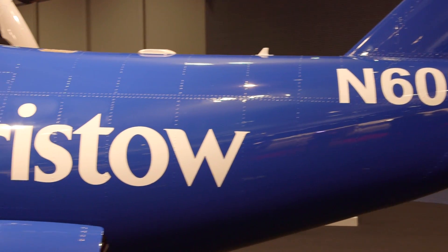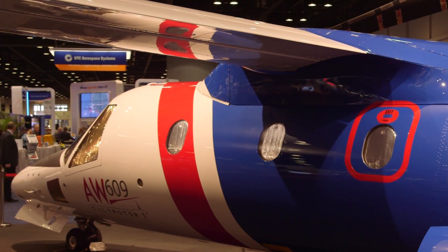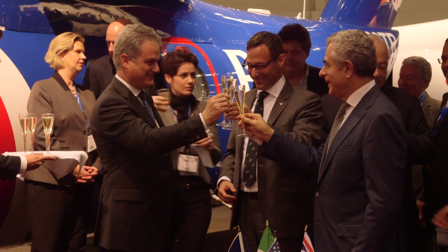At this year's HeliExpo show, the Italian manufacturer signed a key partnership with the Bristol Group, which will cooperate with the remaining development program for the 609 as a prelude to an anticipated order for the aircraft.